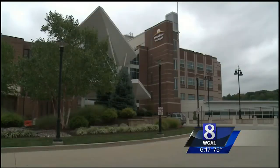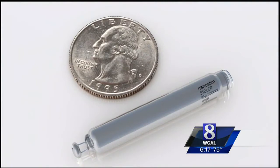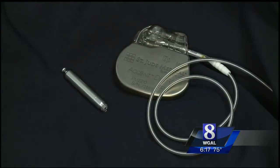We're very excited about this technology. Heart specialist Dr. Greg Fazio performed the procedure at York Hospital as part of a clinical trial. The wireless pacemaker is about the size of a quarter, much smaller than a conventional pacemaker with wires.